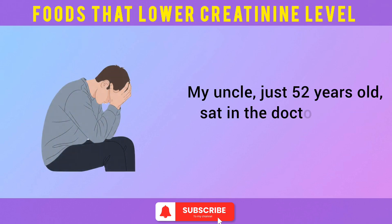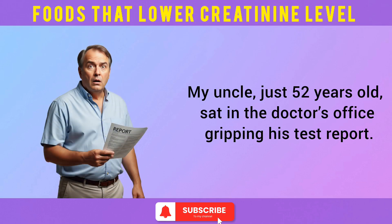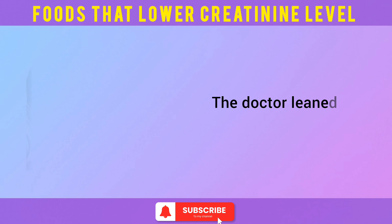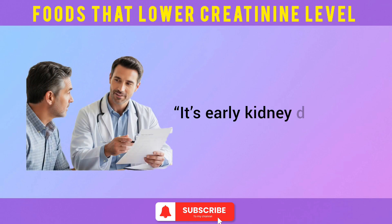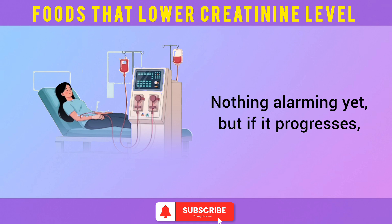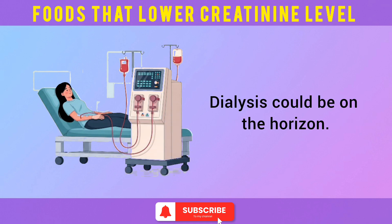I'll never forget that day. My uncle, just 52 years old, sat in the doctor's office gripping his test report. Creatinine 1.9. GFR 56. The doctor leaned in and said, 'It's early kidney dysfunction. Nothing alarming yet, but if it progresses, dialysis could be on the horizon.'